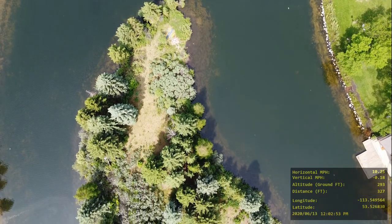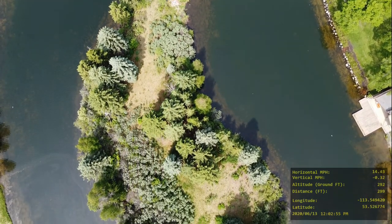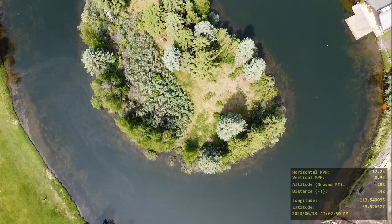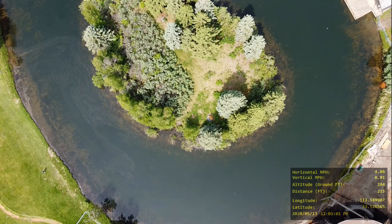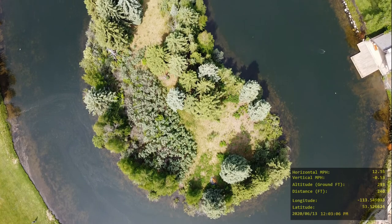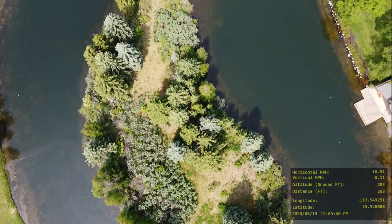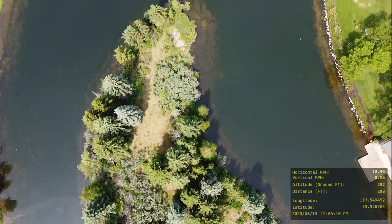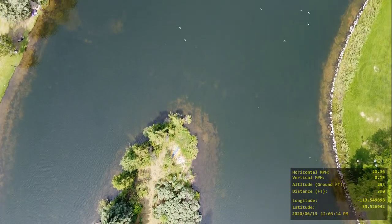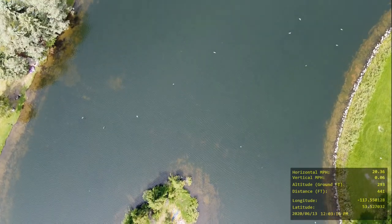I would go down to get a closer look at this island, but I really don't want to disturb the wildlife. I'm flying the DJI Mavic Mini — just under 250 grams. It's basically a toy drone, really — an amazing toy drone though. It's a micro drone, that's what category it's in. But it's an incredibly impressive drone.